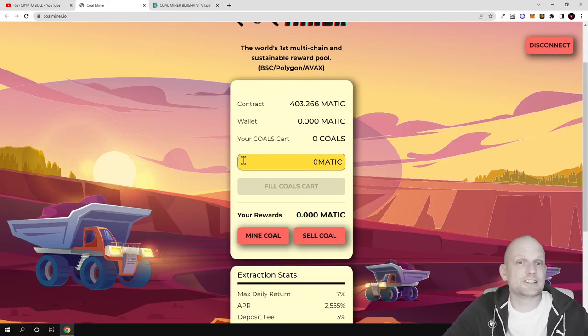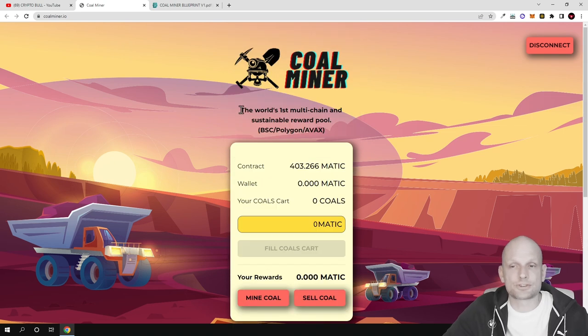If you go to their website you can see that this is a DApp. For those who don't know what a DApp is, this is an application — pretty much a website — which is powered on the back end with blockchain. It works on smart contracts on different blockchains. Coal Miner is the world's first multi-chain sustainable reward pool, operating on Binance Smart Chain, Polygon network, and Avalanche network, with more blockchains planned for the future.